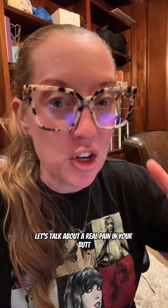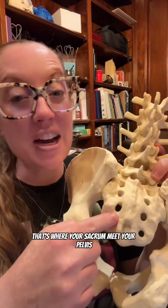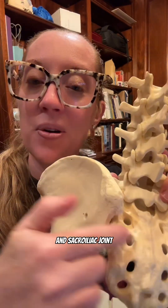Let's talk about a real pain in your butt — a literal pain in your butt. That can be SI joint pain. The sacroiliac joint is where your sacrum meets your pelvis, also called the ilium, which is the 'I' in sacroiliac joint. Some research suggests that up to 25% of all back pain comes from the SI joint.